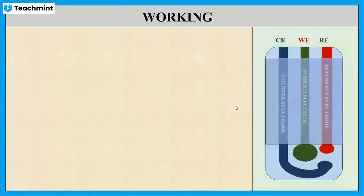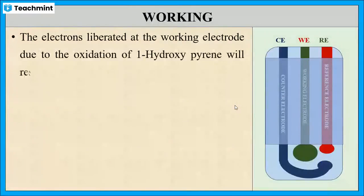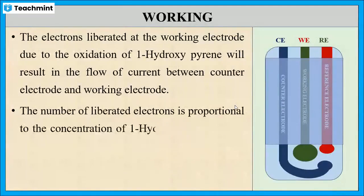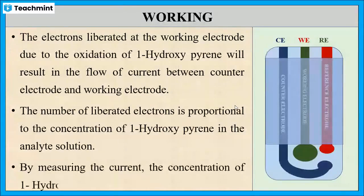The electrons liberated will result in the flow of current between the counter electrode and the working electrode. The number of electrons liberated is directly proportional to the concentration of 1-hydroxypyrene. Hence, the concentration of 1-hydroxypyrene can be determined by measuring the current.